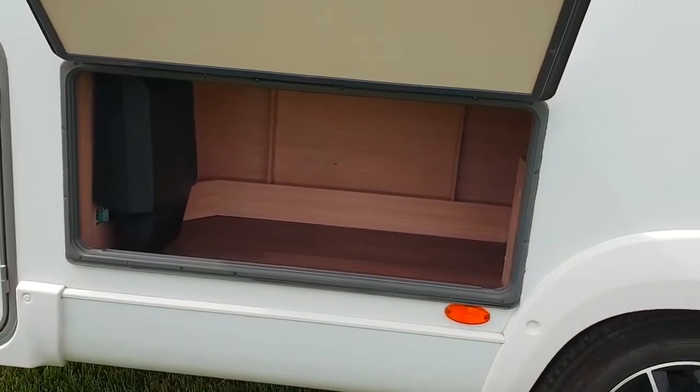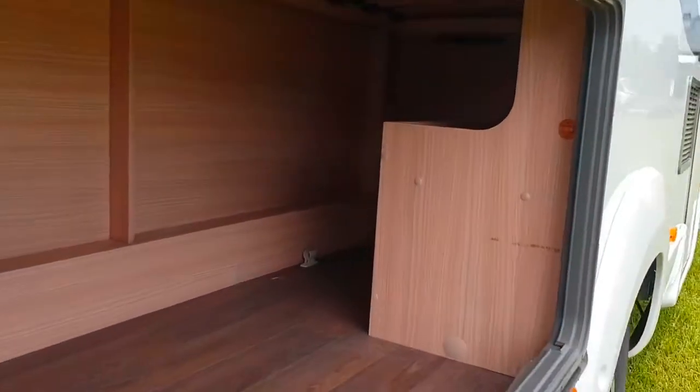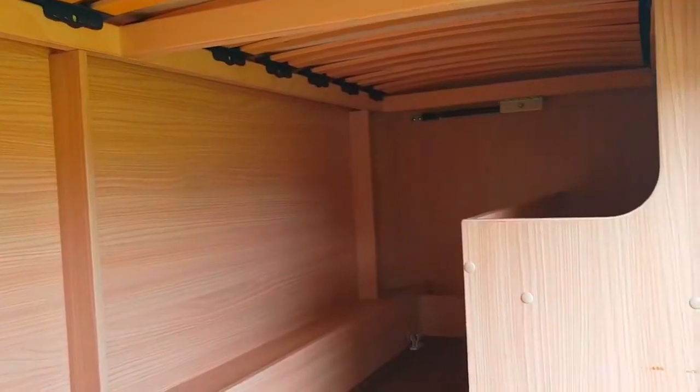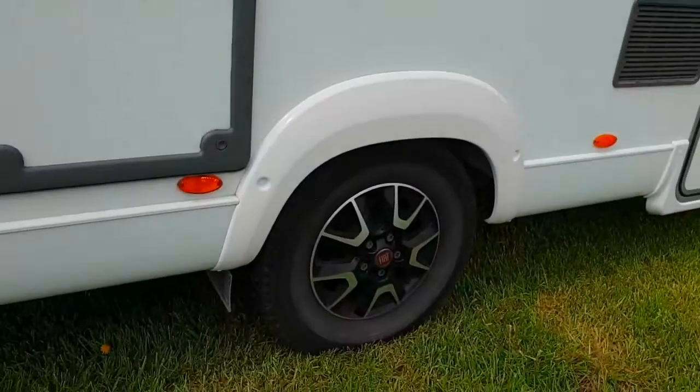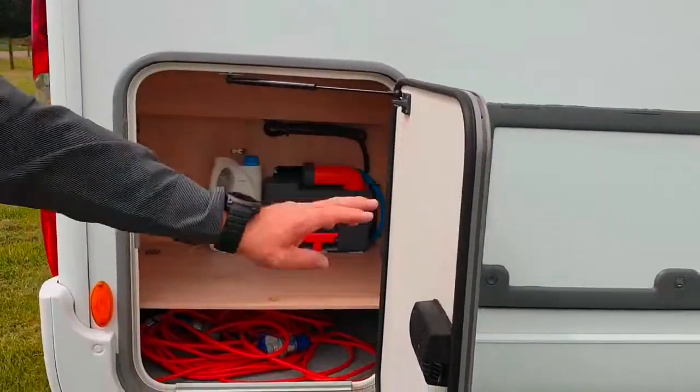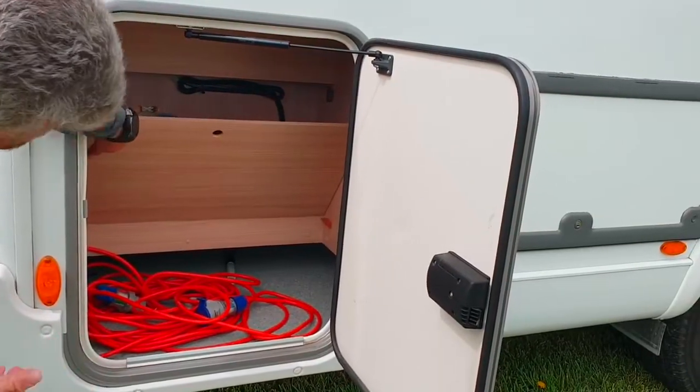Both beds have underneath storage — you can see it goes straight through to the other side, which is great. This is your toolkit area; a lot of people don't know but there's all the stuff to change your tires. They come with 16-inch alloy wheels. Here's another storage compartment with the toilet cassette.